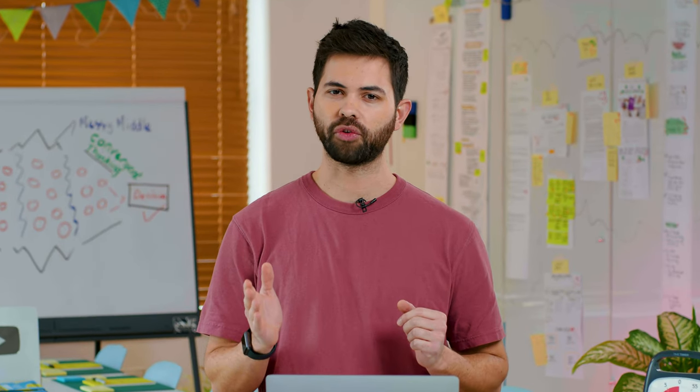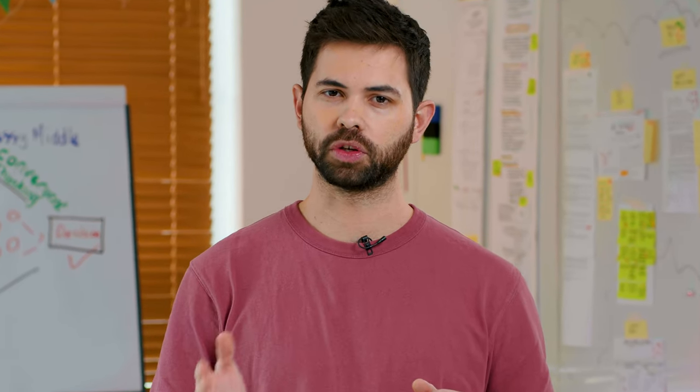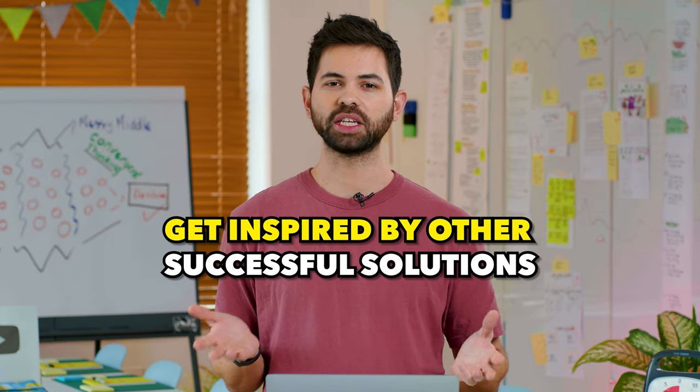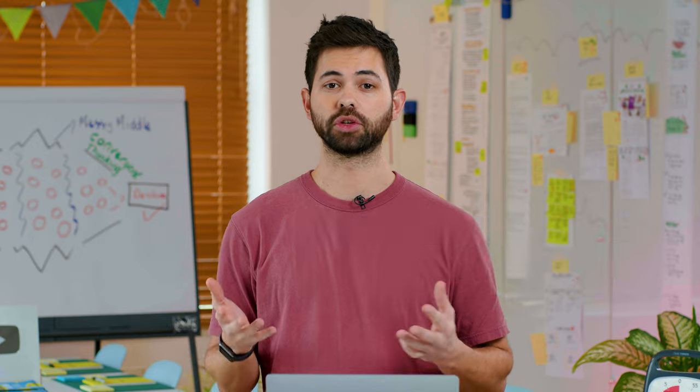We often feel the need to come up with ideas from scratch every time we look for solutions to our challenges. But you don't need to reinvent the wheel. You can just get inspired by other successful solutions to create your own.